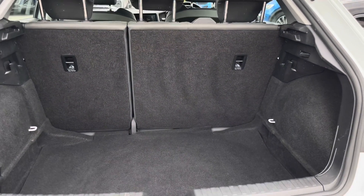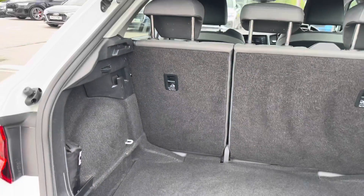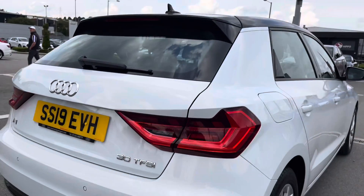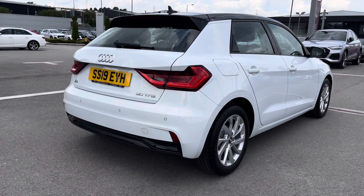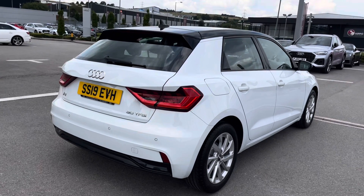Once the boot is open we can see it doesn't disappoint in terms of the size you get on this hatchback. You'll also be able to put the rear seats down, creating even more added storage space. The contrast roof is finished in beautiful metallic Mythos Black paint which really does contrast well, making an instant impression on this A1.